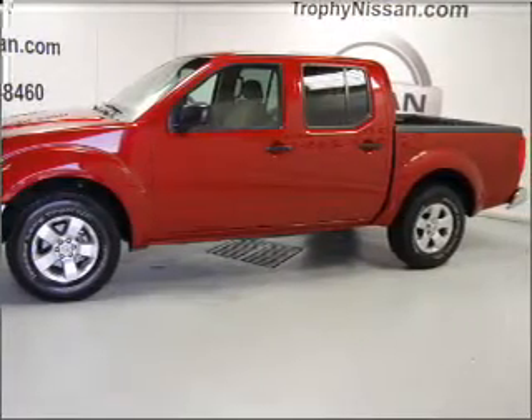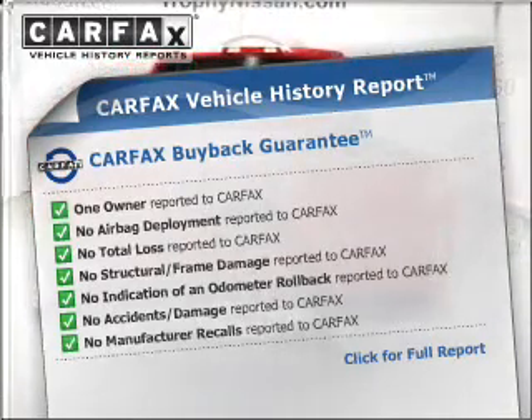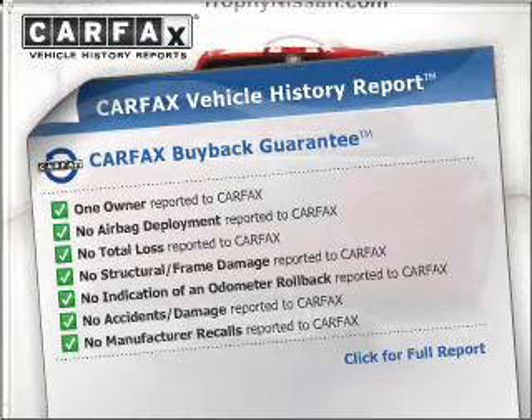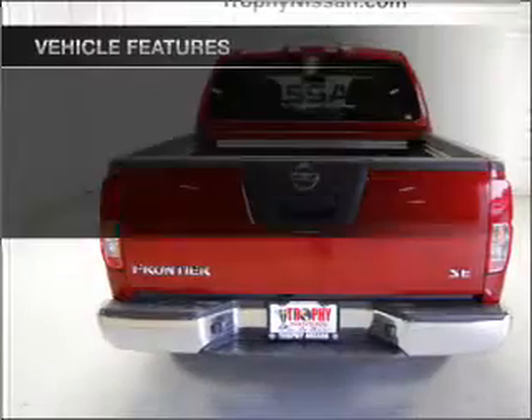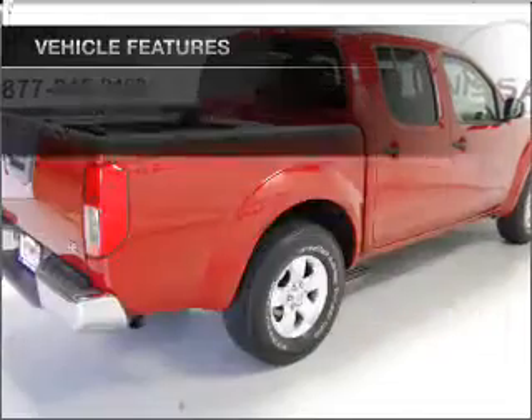You will appreciate the safety feature of anti-lock brakes. Rest easy knowing this vehicle comes with a Carfax Vehicle History Report from Carfax, the most trusted provider of vehicle information. And with these notable features, you won't want to miss out on the opportunity to own this amazing ride.